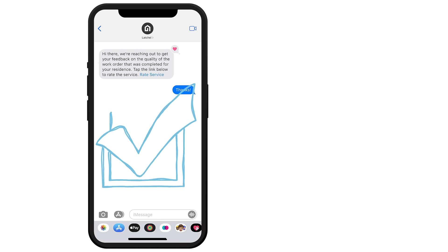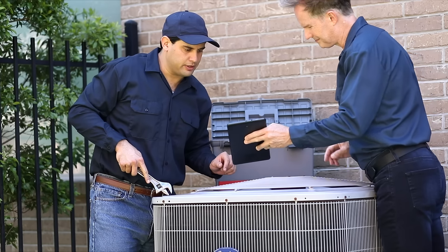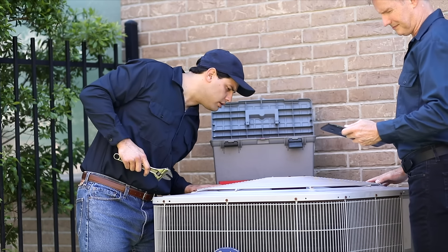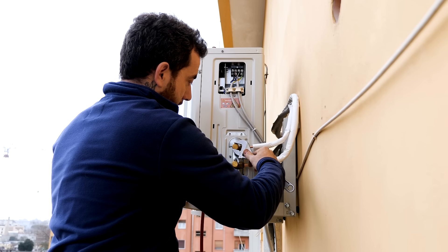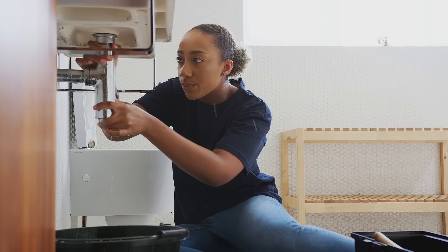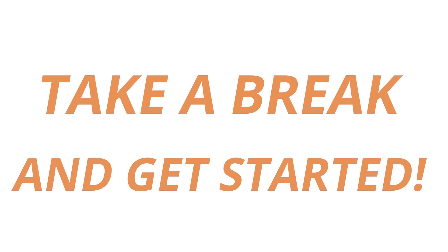Once the issue is marked complete, the tenant will be asked to respond with a satisfaction survey. This premium service is available in all 50 states, and you can even add your own preferred vendors to the network as well, so your person of choice can be selected for repairs. Take a break from maintenance and get started today.